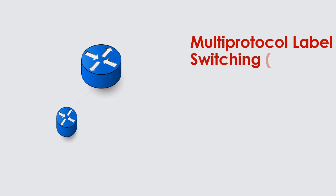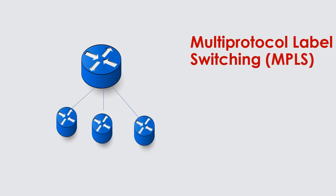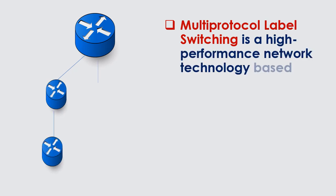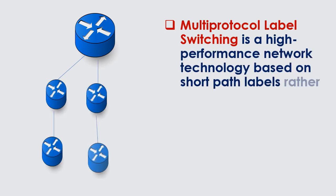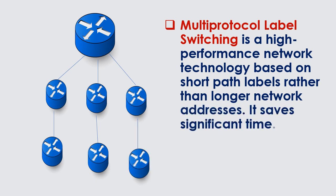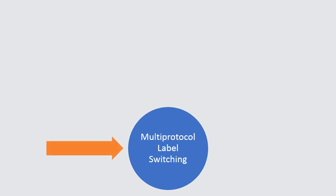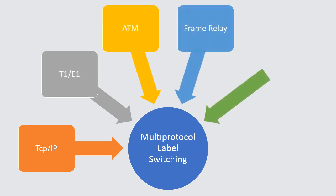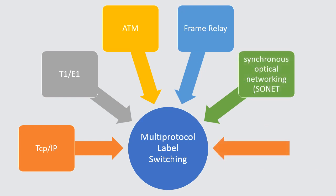Multi-protocol Label Switching (MPLS) is a high-performance network technology based on short path labels rather than longer network addresses, saving significant time. MPLS is designed to handle a wide range of protocols including TCP/IP, T1/E1, ATM, Frame Relay, Synchronous Optical Networking (SONET), and DSL network technologies.